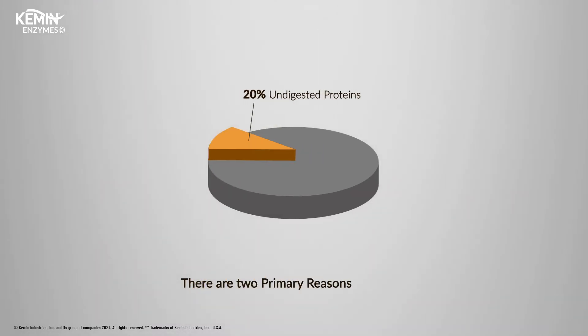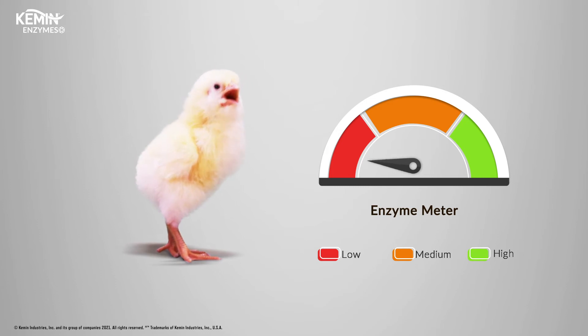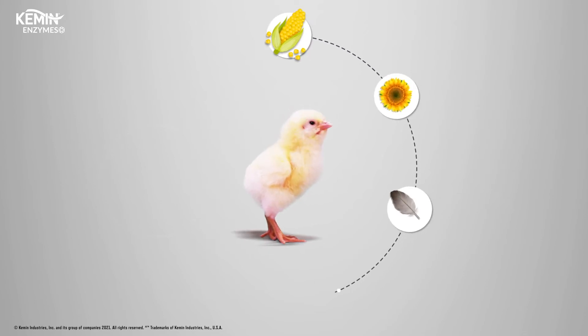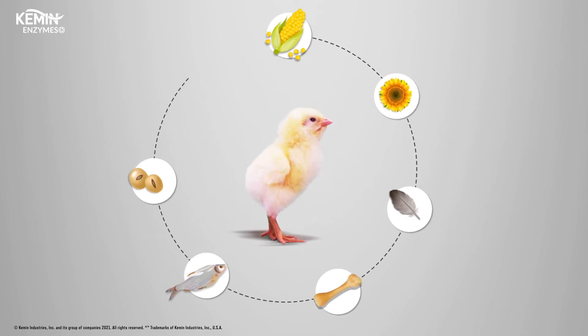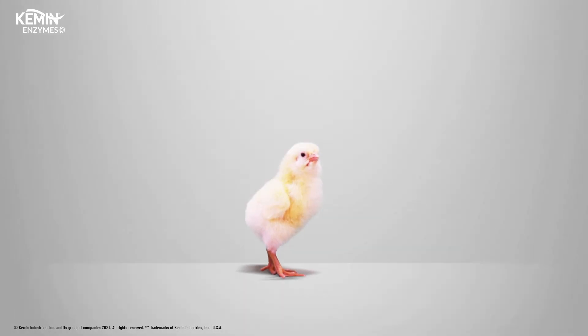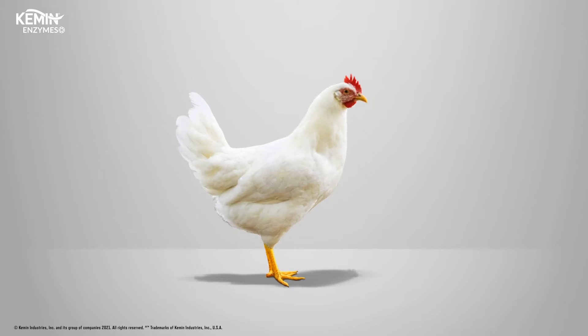There are two primary reasons for this. First, poultry are unable to produce a sufficient amount of the necessary enzymes early in life. Second, modern diets are becoming more and more complex, with many alternative raw materials like corn gluten meal, rapeseed meal, meat and bone meal, and fish meal. Exogenous protease can help overcome both of these challenges, resulting in improved digestibility of feedstuffs for sustainable poultry production.